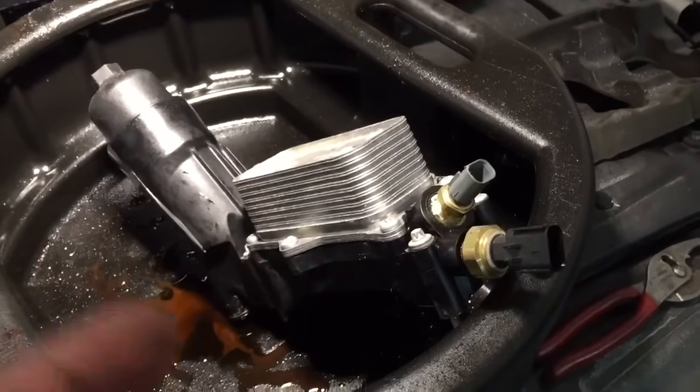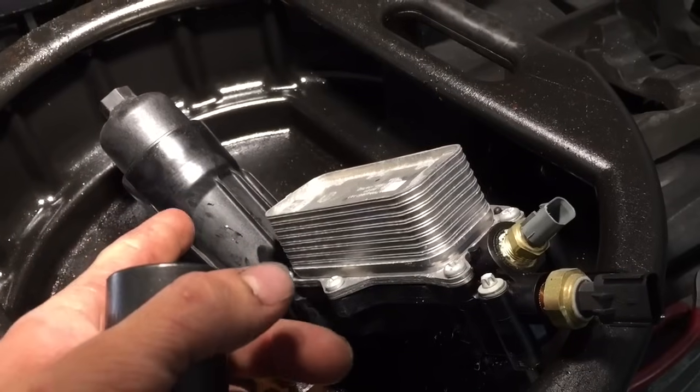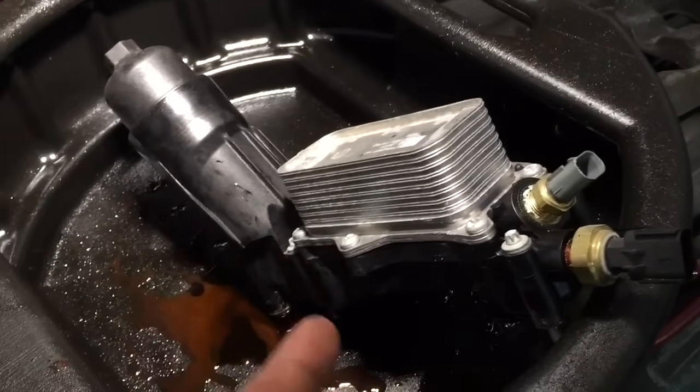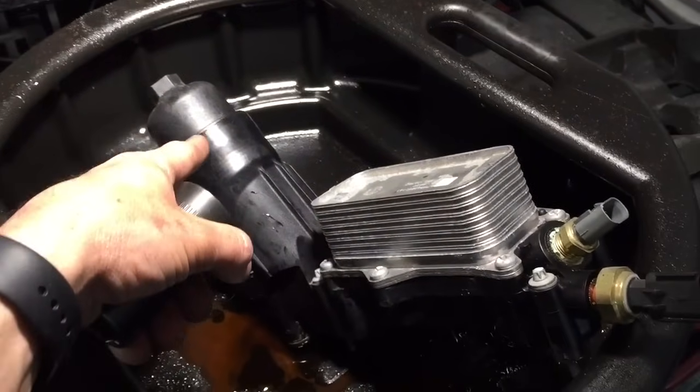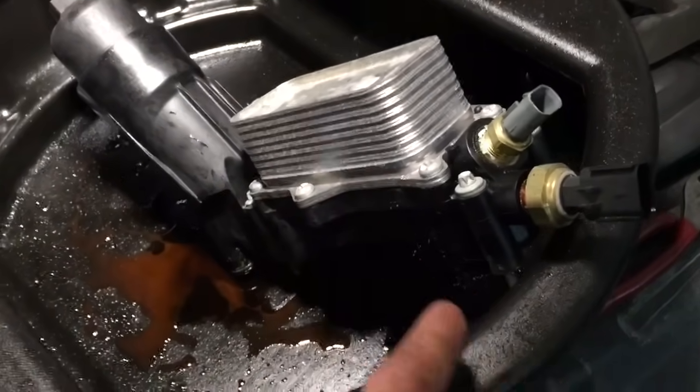There really isn't much to see here. This is just the oil filter canister, container, and the cooler assembly. Your oil filter is in here — you take a little cap off, you can change the filter. This is a cooler, so you've got coolant and oil running through this.